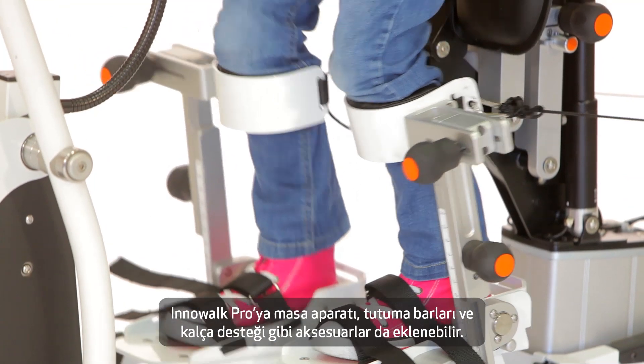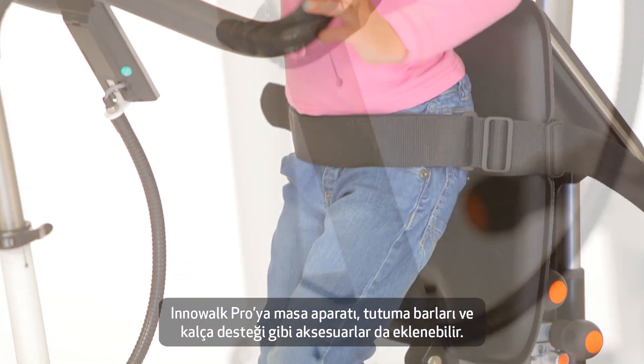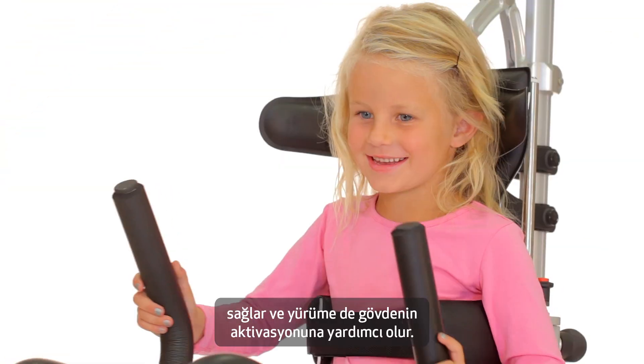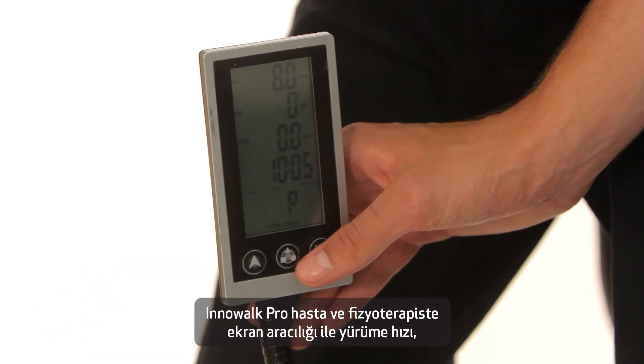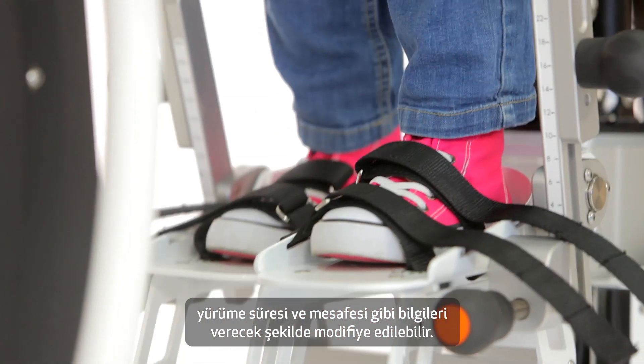Accessories like hand grips, table, hip support and more can be attached to the Inowoc Pro. The hand grips stimulate the arms in a reciprocal motion so that large parts of the body are activated and stimulated. Inowoc Pro can also be equipped with a display that gives the therapist and patient a good overview of speed, duration and distance.